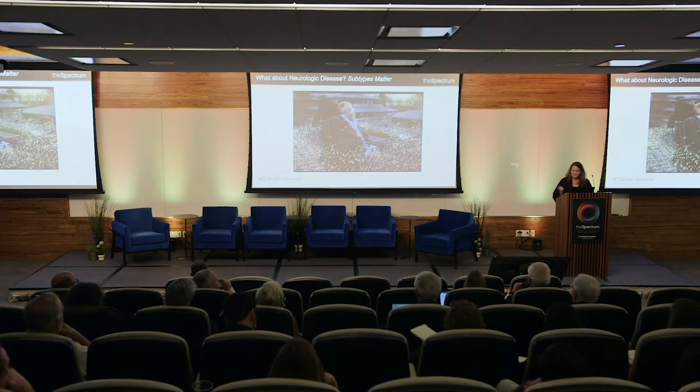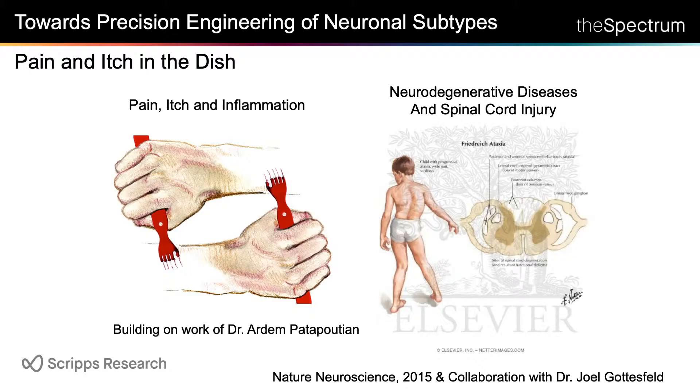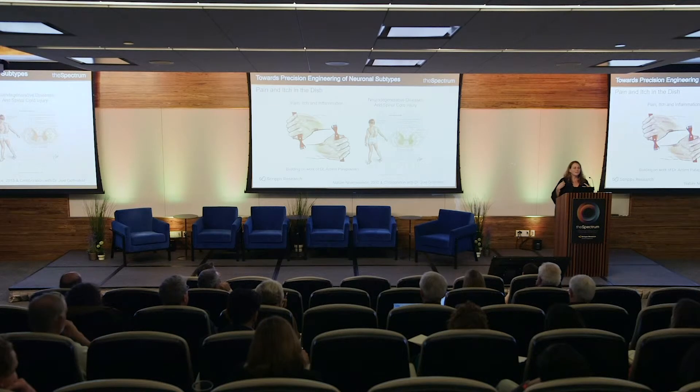What about neurologic disease? We've failed a lot, but we're not going to fail anymore. The problem with neurologic disease is that the kind of neuron you're looking at matters. Stephen Hawking, for example — if you were trying to figure out why he was so smart and you looked at his motor neurons, you'd get the wrong answer. The field has struggled with getting the right kinds of neurons.